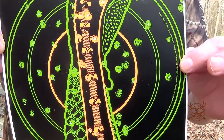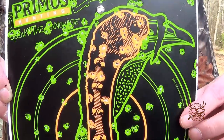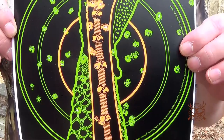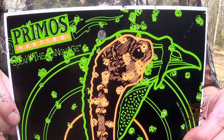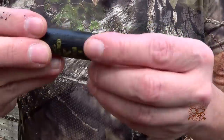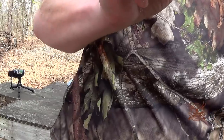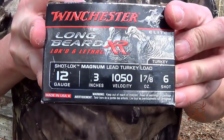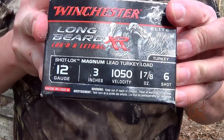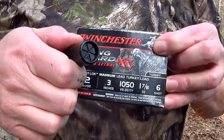We're going to shoot the Stoeger on the next shot at 60 meters with the one ounce and seven-eighths load, advertised at just over a thousand feet per second. We're going to see if it impresses just as much at 60 meters. Shot number two is the XR three-inch, one ounce and seven-eighths, number six shot — an absolutely beautiful round.